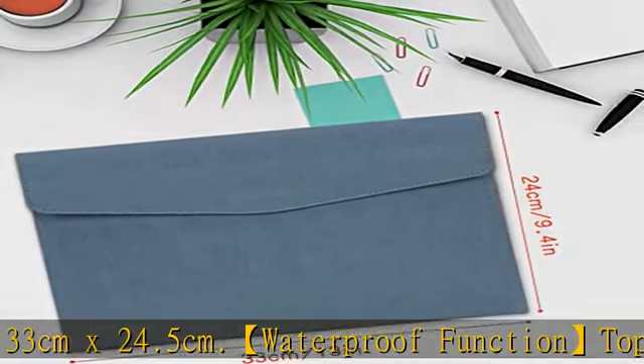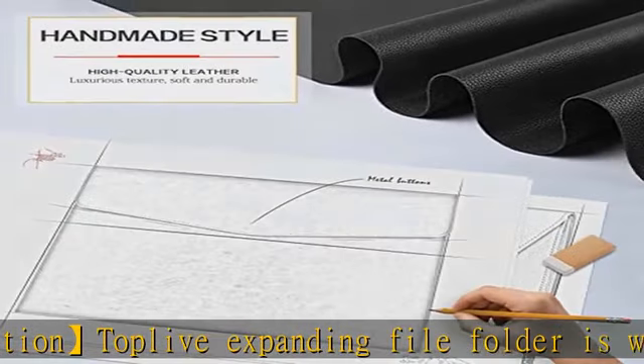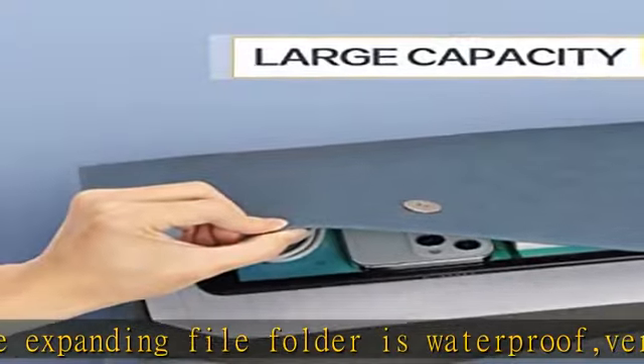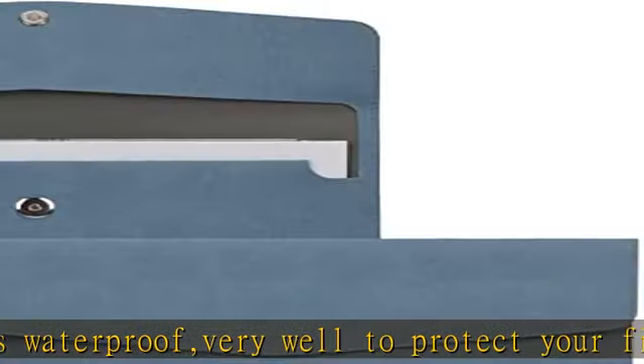Stain resistant surface: when it is dirty, such as a footprint, just wipe it with a moist towel and it looks like new. Large capacity: the Top Love envelope folder can hold up to 150 to 200 sheets of A4 or letter size paper, and can also contain your tablet up to 11 inches.